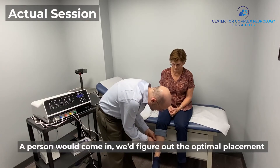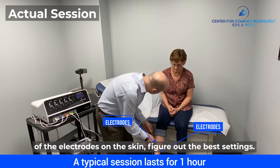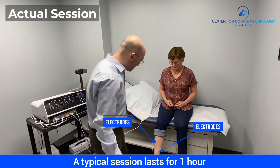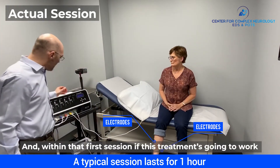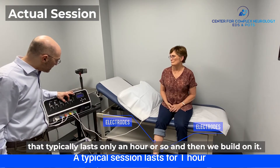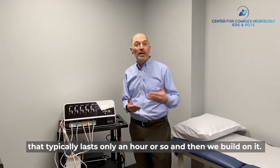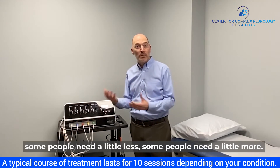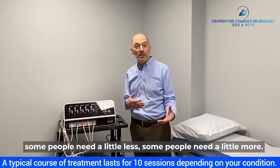A person would come in, we'd figure out the optimal placement of the electrodes on the skin, figure out the best settings, and within that first session, if this treatment's going to work, there'll be an improvement in the pain that typically only lasts an hour or so, and then we build on it. A typical course of treatment is about 10 sessions — some people need a little less, some people need a little more.